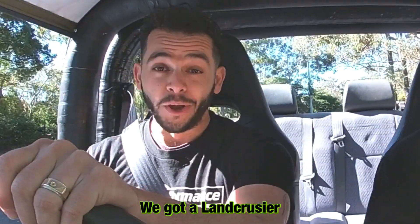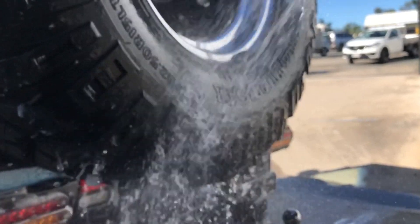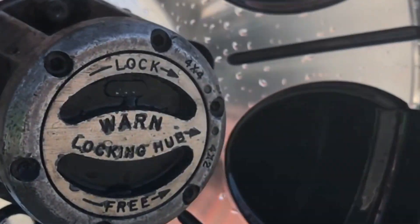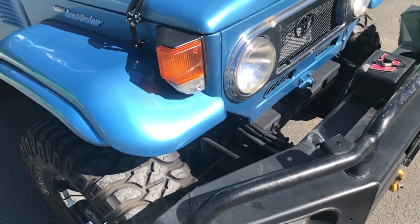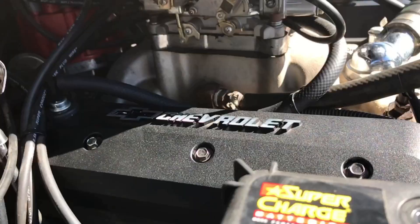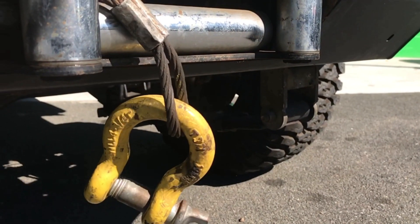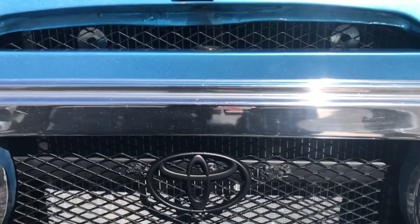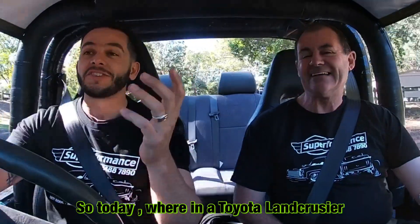On today's car show, we've got a Land Cruiser. So today we're in a Toyota Land Cruiser FJ40.